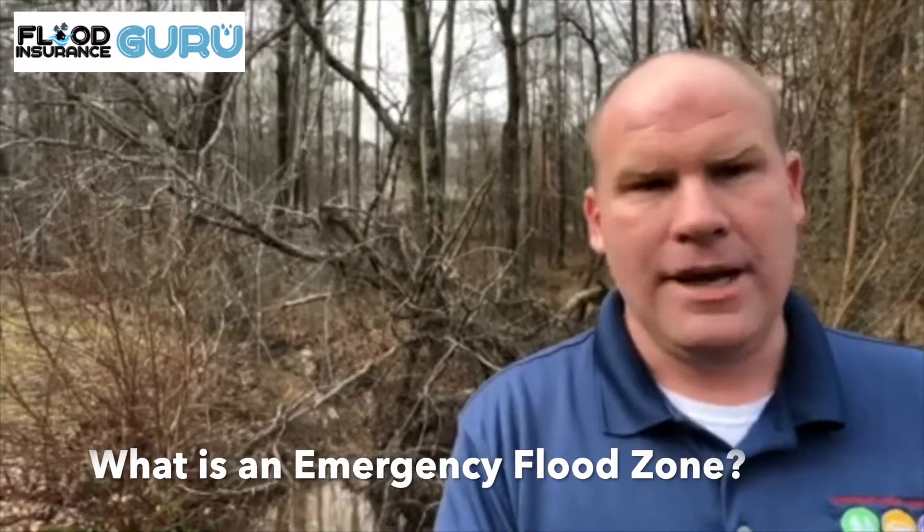Hello, Chris Green here, the Flood Insurance Guru. Today we're talking about emergency flood zones. What are they? How will they impact you?